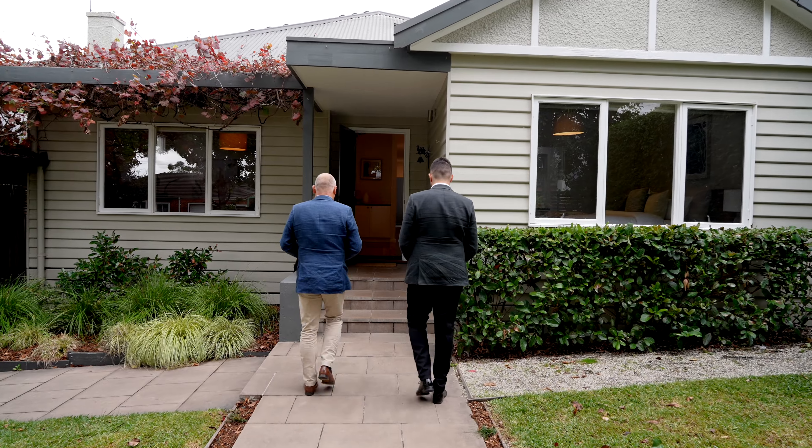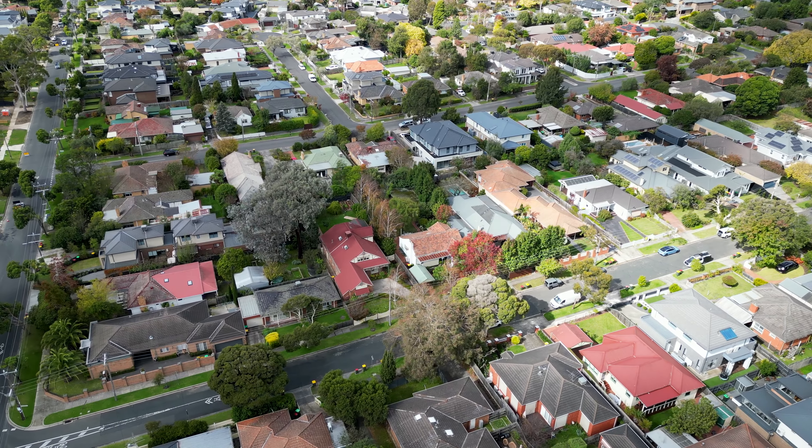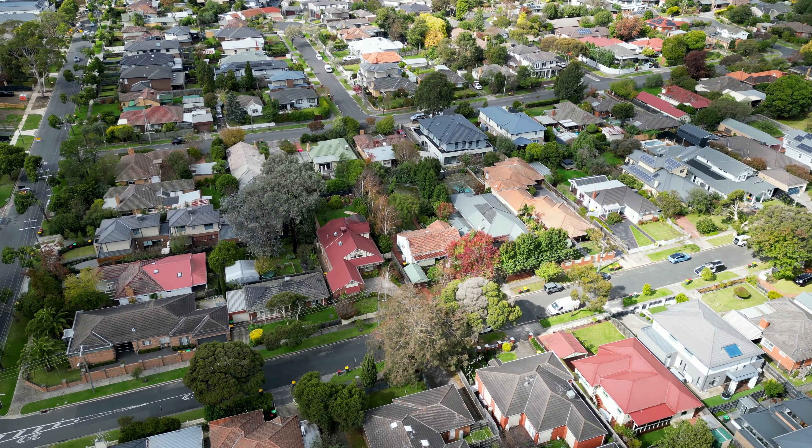Around 8 years ago, our vendors went through a complete process to transform the home to what you see today, which included engaging a quality architect and a local builder. The architect, the builder and indeed our vendor have really done a fantastic job. It's a real credit.